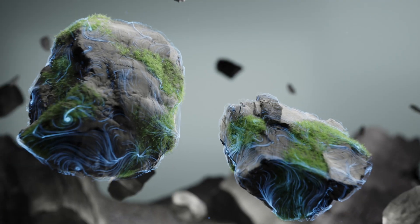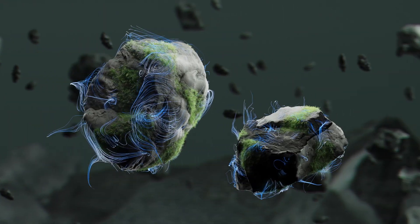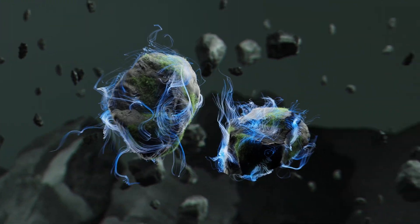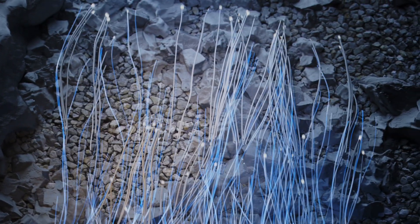Your need for dense compute is no longer confined to the data center. From warehouses to manufacturing floors, remote operational sites to field outposts, the need for analytics at the edge is growing in importance for your success.